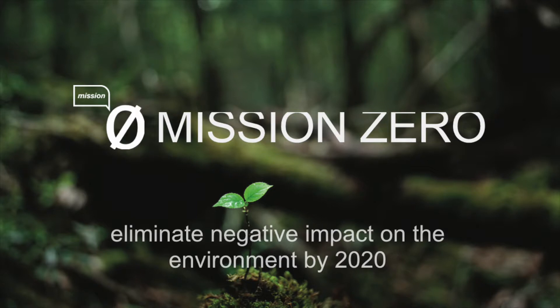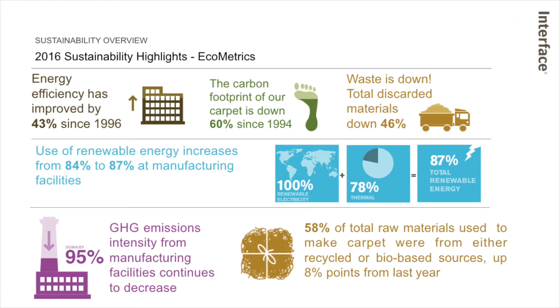We're about two years out, and we're going to be doing some really cool things in the next two years to try to hit that goal. So this is kind of where we are right now: increasing energy efficiency, reducing carbon footprint, reducing total waste, getting to 87 percent renewable electricity.